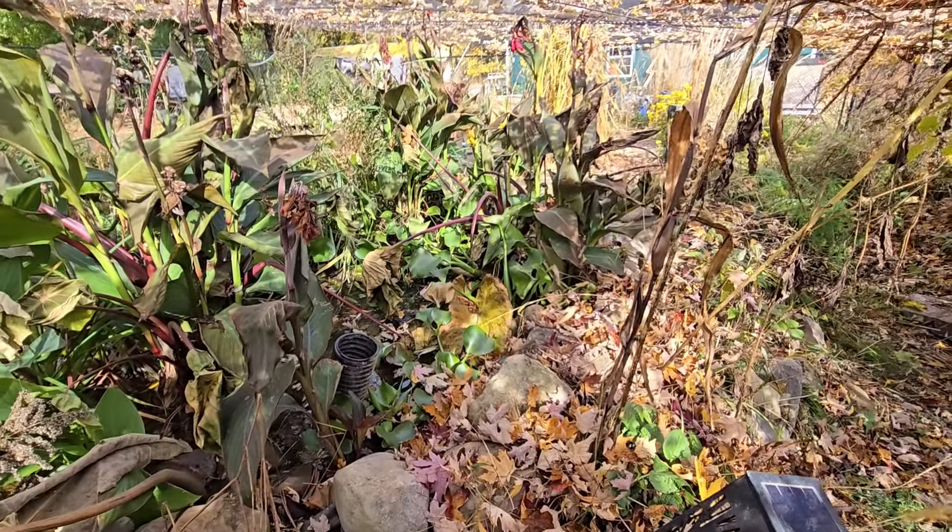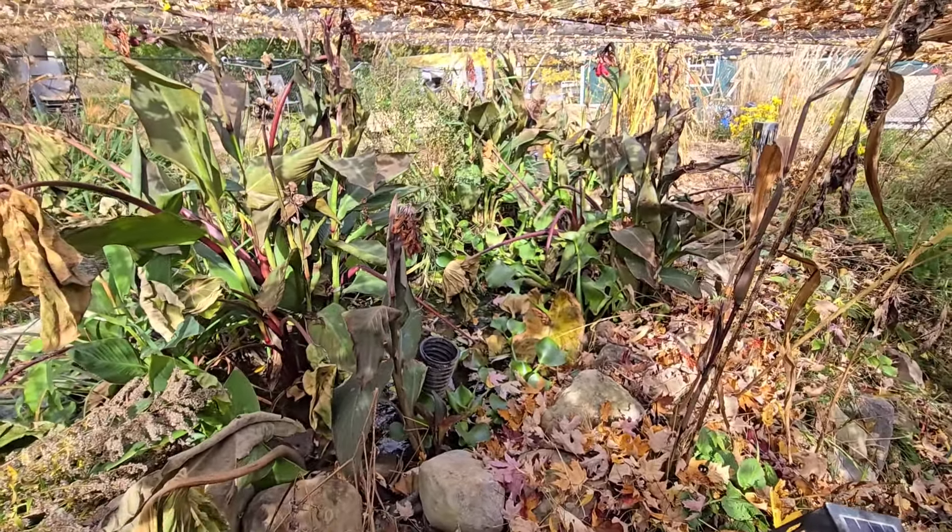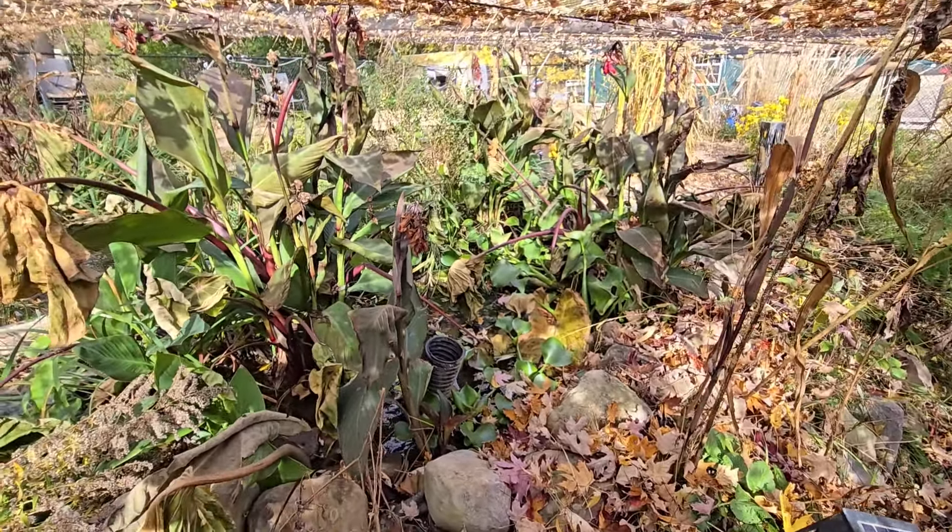Good afternoon everyone, wow more leaves — look at that. Fall is happening, they are all falling. Not all the leaves are down but a lot of them are, which is fine. A lot of them actually didn't come onto here, which is good. Even this seems to be dropping some — these are all willow leaves.